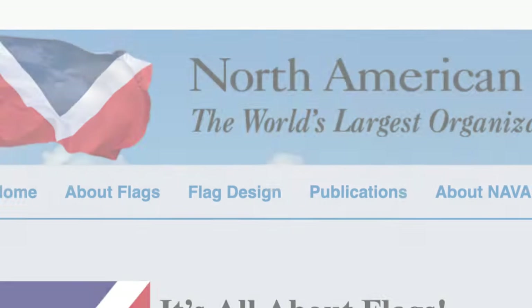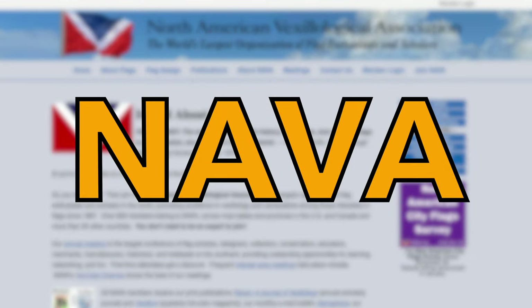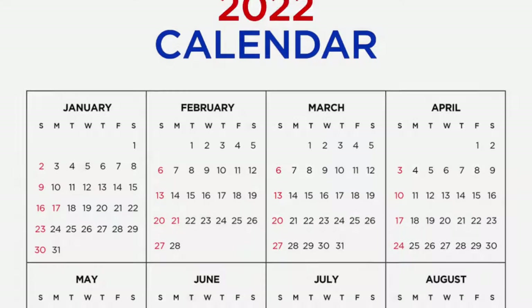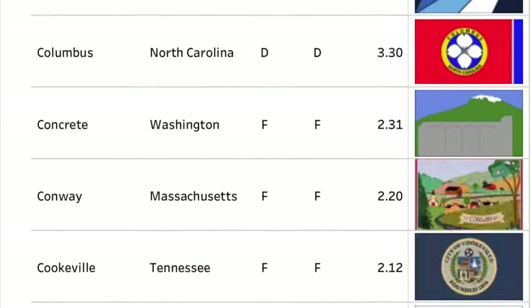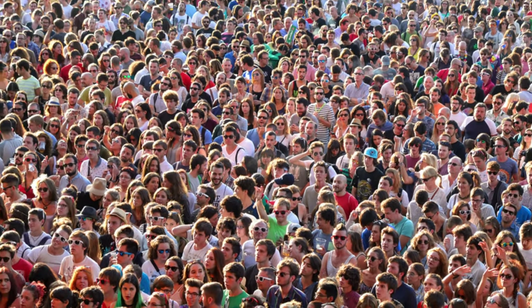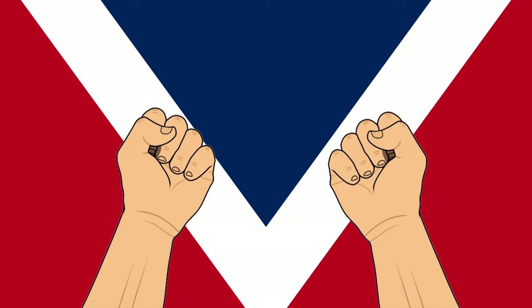Every once in a while, the North American Vexillological Association, aka NAVA, holds a survey for people to vote on flags on a scale from 1 to 10 — 10 being the best, 1 being the worst. In late 2022, they held another survey. 312 different flags from around the United States were chosen to be scored, and 2,852 people participated in this online survey. Thanks to some great people at NAVA, I've been able to get my hands on the results of the worst and best flags in the United States.